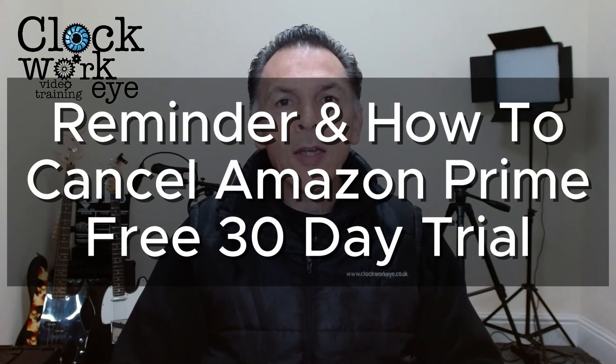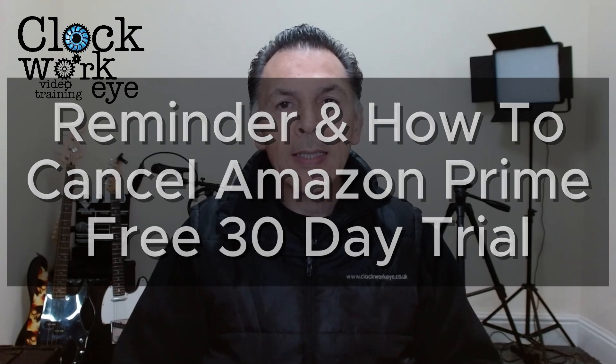This is a quick reminder: if you signed up for a free Amazon Prime trial to take advantage of the Prime Day sales, now's the time to cancel it before the trial turns into a paid subscription. Here's how.